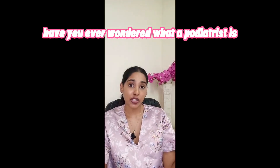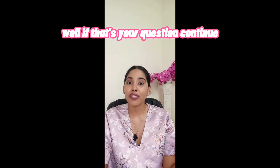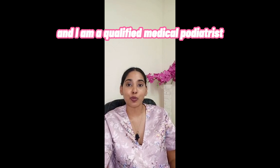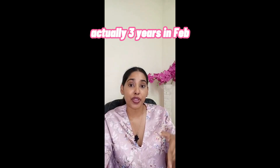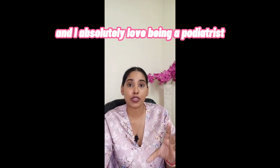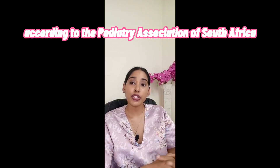Have you ever wondered what a podiatrist is or how to become one, especially in South Africa? Hi, I'm Alicia Lalbihari, a qualified medical podiatrist here in South Africa. I've been a podiatrist for about three years now — three years in February this year, 2023 — and I absolutely love being a podiatrist. It's definitely a unique but very needed profession.